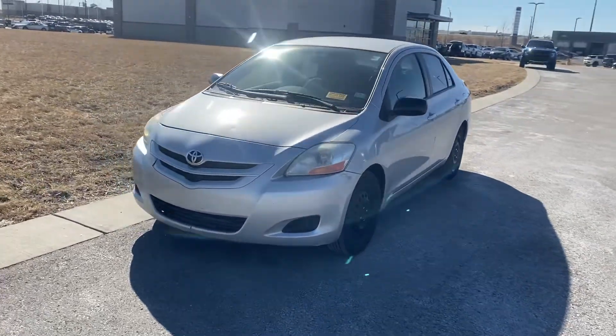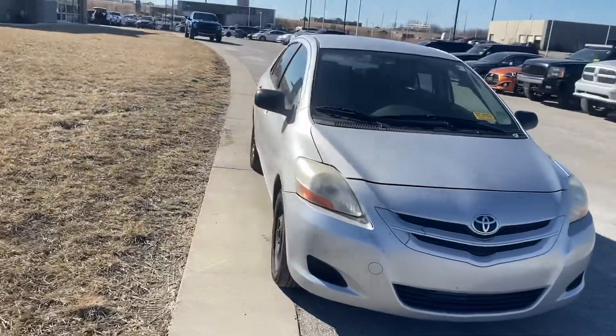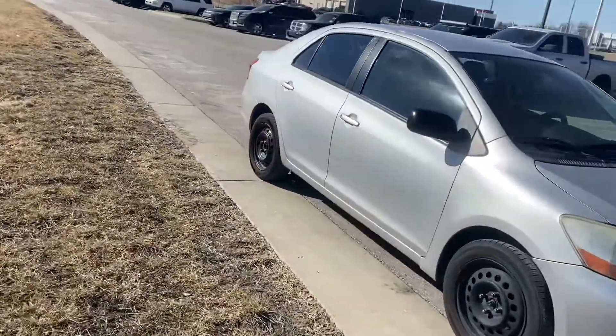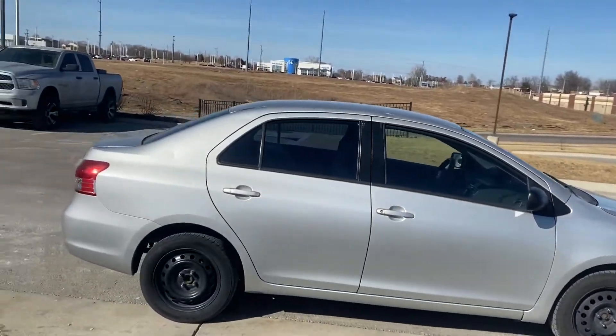Hey Doug, this is Scott over at Premier Auto Outlet. And this is the 2007 Toyota Yaris that you had some interest in purchasing. Looking over the vehicle, you can see it's in good condition.